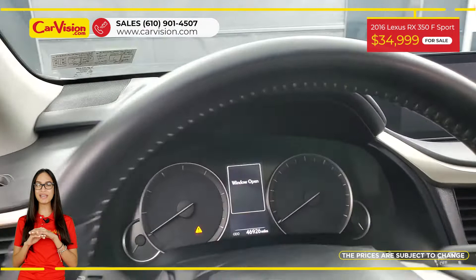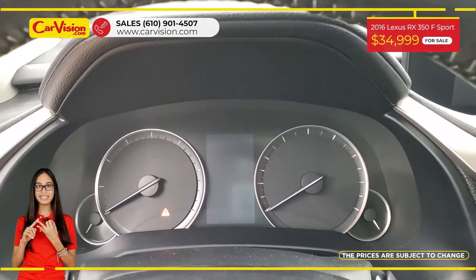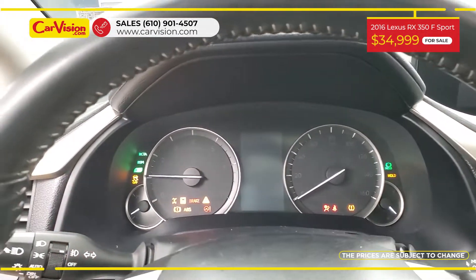Among its amazing equipment, this vehicle has a sunroof, power and heated seats, hands-free liftgate, and other features.